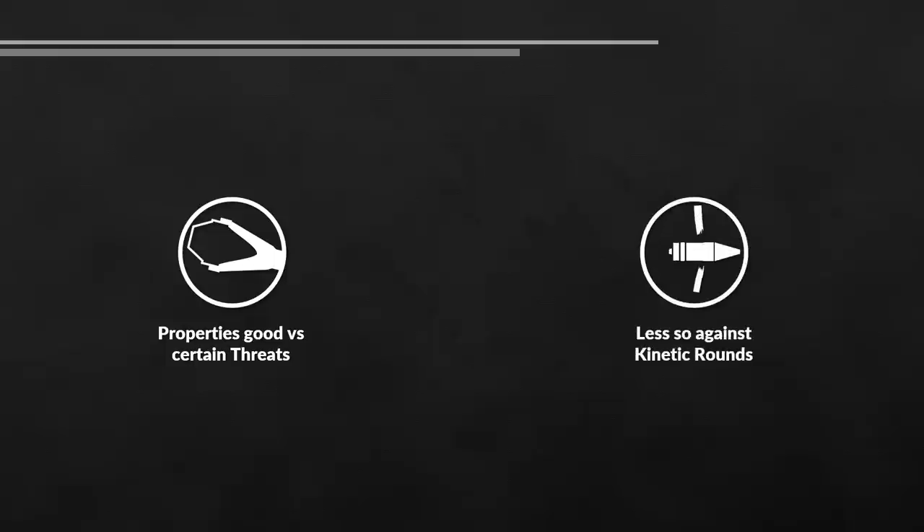This raises the question of whether ceramic armor can be used against kinetic rounds. With tank armors, what you're trying to do is maximize a process called interface defeat or dwell. You design your tank armor so that you can cleverly maintain a compressive force on the projectile as it's penetrating through it. This is achieved through a methodology of confinement — though that's being deliberately vague, as that's likely all that can be said on the matter.